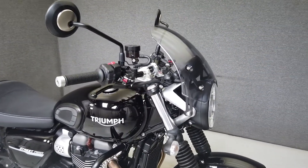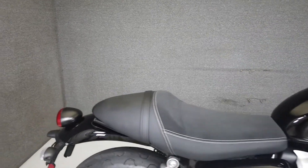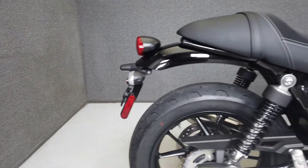From the factory, it's equipped with ABS, traction control, heated grips, and TPMS. The Street Twin is a great entry in Triumph's modern classic lineup, with its nostalgic styling and contemporary power.